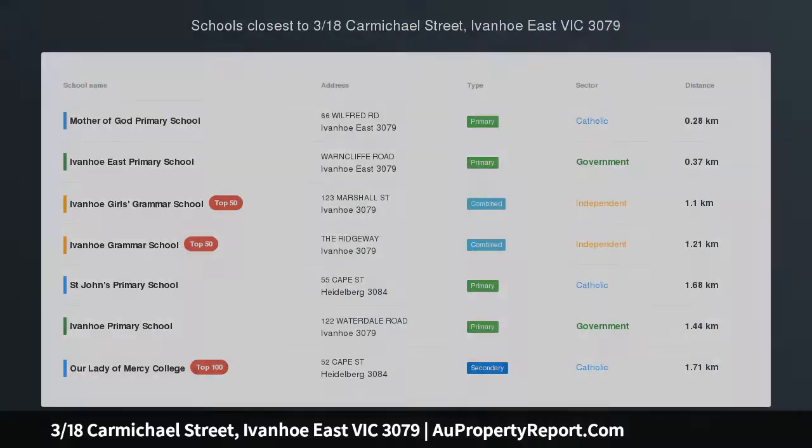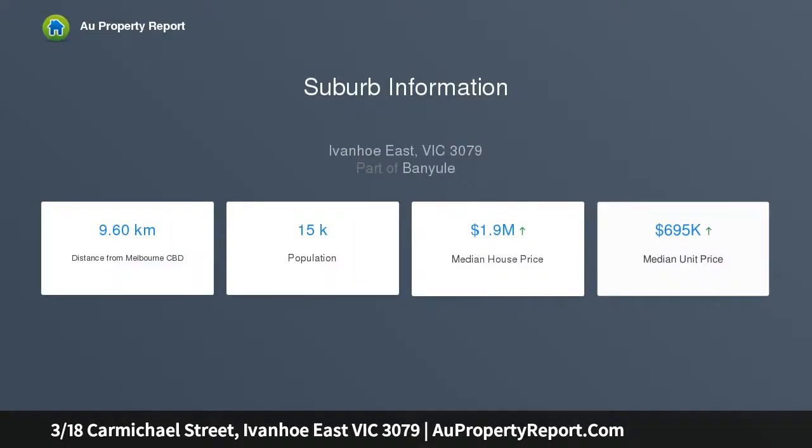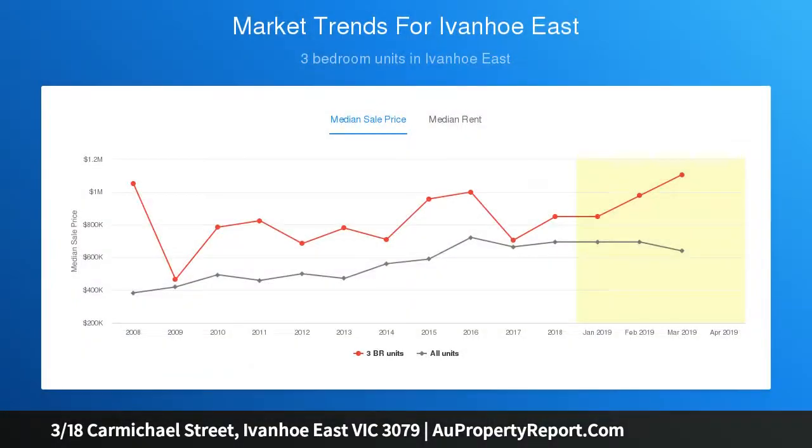Large proportions in a lifestyle locale — spacious proportions, impeccable presentation and wonderful north light complement the coveted character and quiet position of this impressive rear ground floor apartment. Nestled in the boutique mid-century Wyala Court complex, this attractive older style apartment of 88 square metres approx includes one car remote control garage.